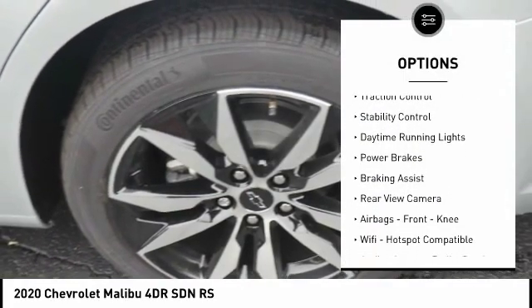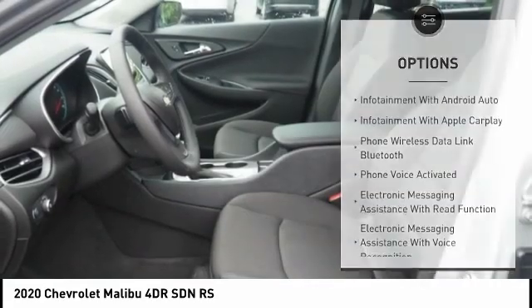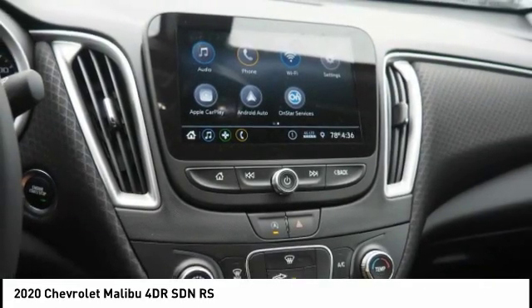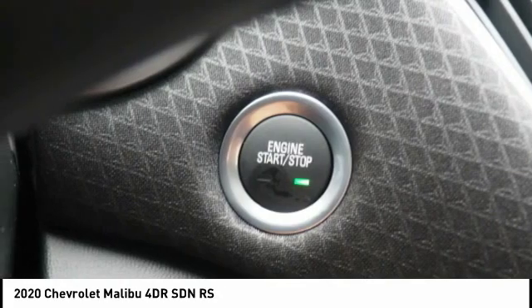Safety reverse, traction control, stability control, daytime running lights, power brakes, braking assist, rear-view camera, airbags, front knee airbags, Wi-Fi hotspot compatible audio, internet radio, Pandora. Wouldn't you look great in this vehicle? Stop in today and see for yourself.